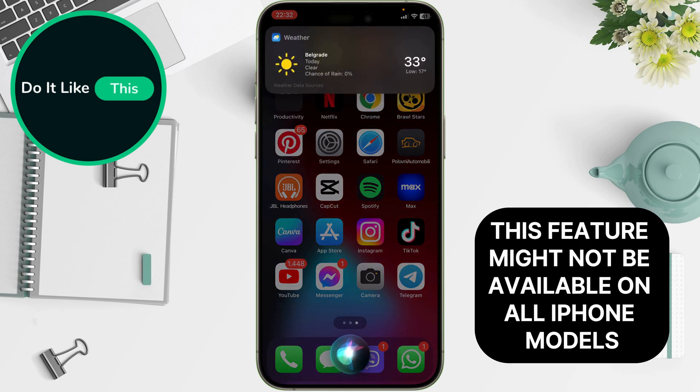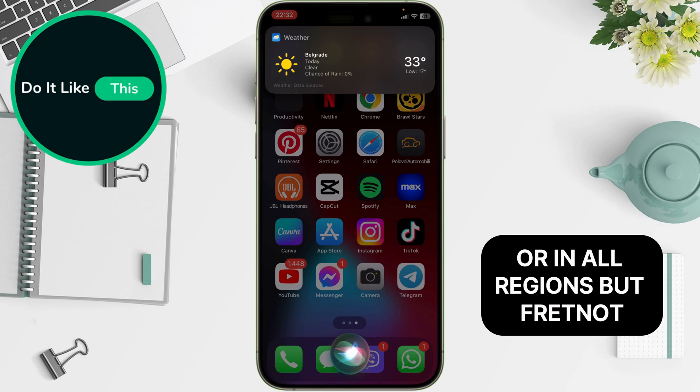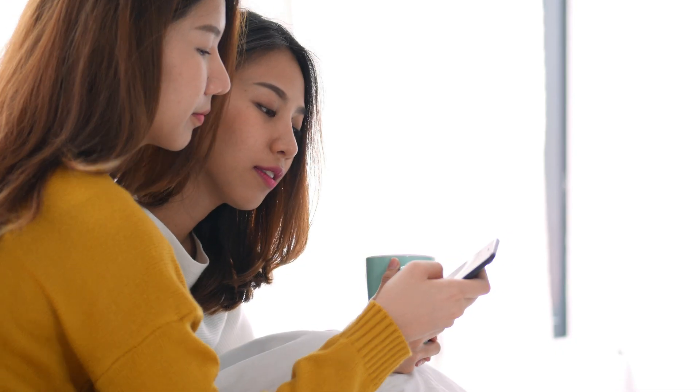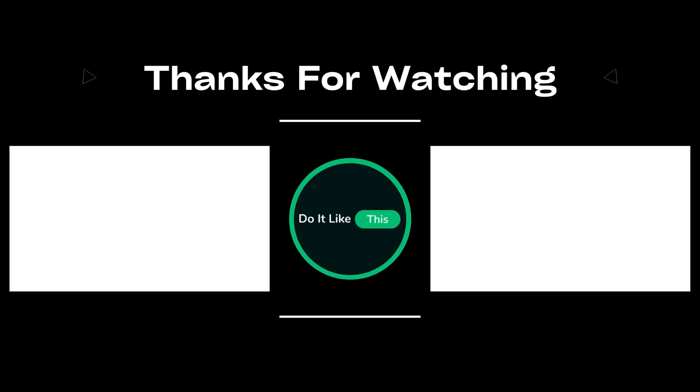This feature might not be available on all iPhone models or in all regions. But fret not, you can always check your settings to see if it's an option for you. So there you have it. Now you can chat with Siri in a more natural way, ditching the 'hey' whenever you please. If you found this helpful, be sure to leave a thumbs up and subscribe for more fun iPhone hacks and tricks. Until next time, see ya!